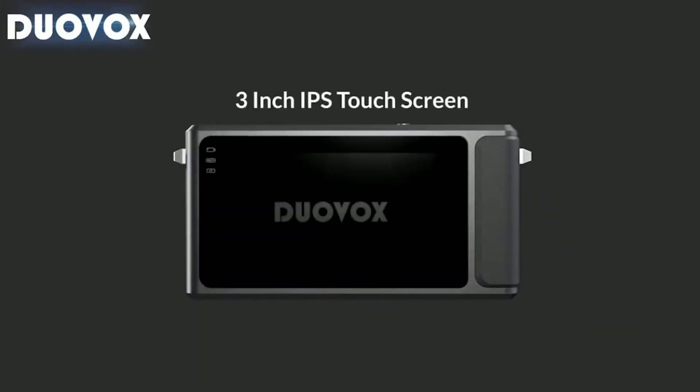So this is a Duovox. And it looks like pretty much any point and shoot from back in the early 2000s. It's pretty small. It's pretty compact. It has a huge screen on the back. No viewfinder. And a huge lens that doesn't retract or expand. This is it.